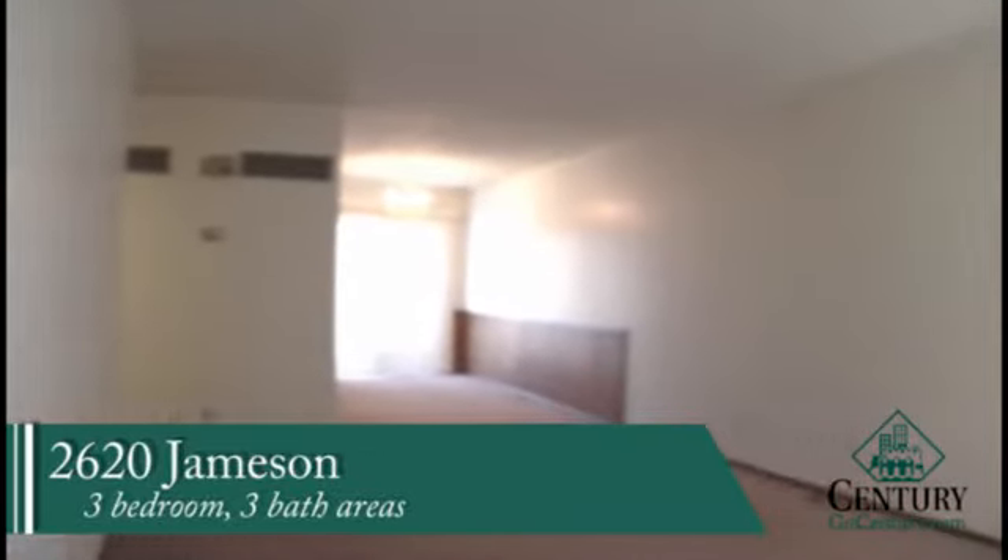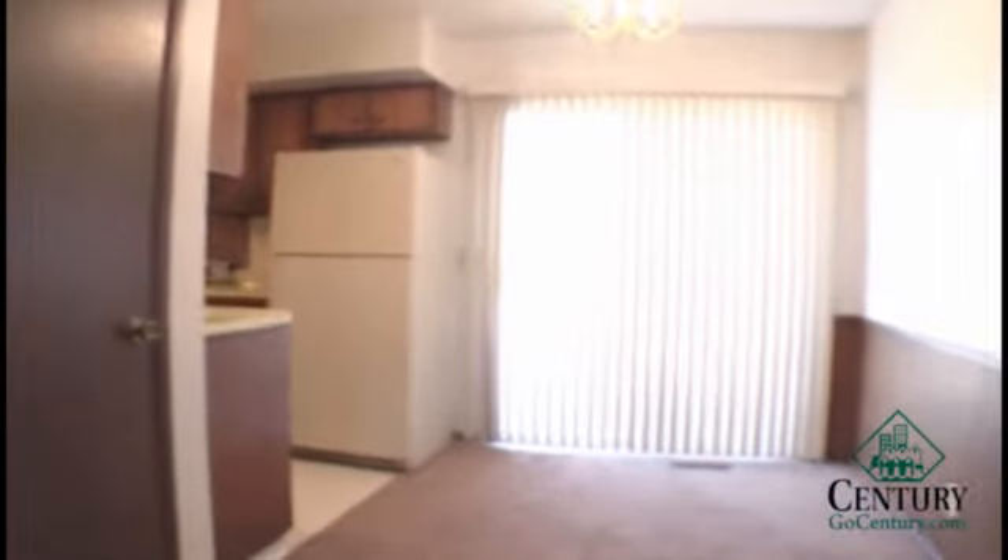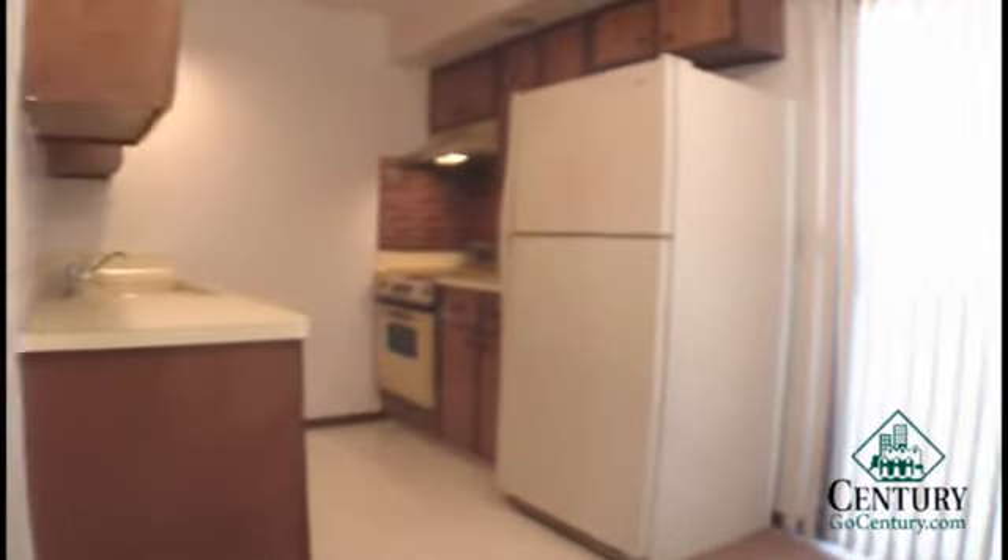2620 Jameson is located just to the west of 2630 Jameson, which we also manage and features the same layouts. As you walk in, off to the left there are stairs up to the second level, with the living room area off to the right. This opens up into the dining room area, and there's a patio door that opens up to either a deck or ground level patio.